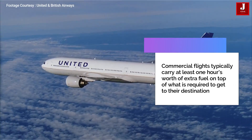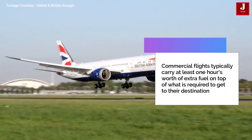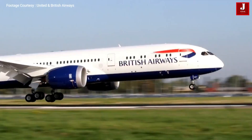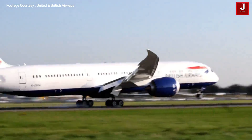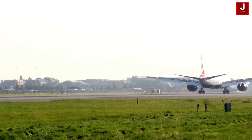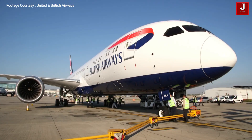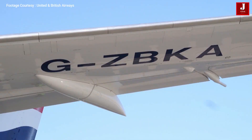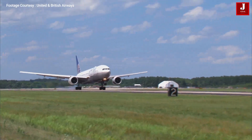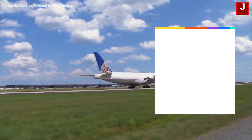Commercial flights typically carry at least one hour's worth of extra fuel on top of what is required to get to their destination, but this is frequently increased by the pilots depending on the day's circumstances. Airlines must adhere to regulatory requirements when transporting fuel. The majority of government policies are broadly similar and are detailed in each airline's operating manual. According to EASA regulations, which are very similar to those of the FAA and other authorities, the captain must ensure he has the following minimum fuel before departure.